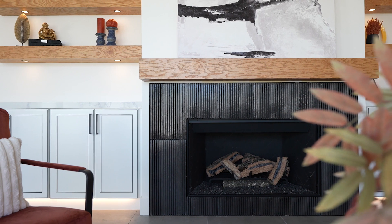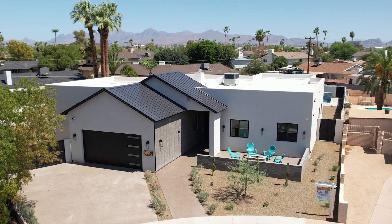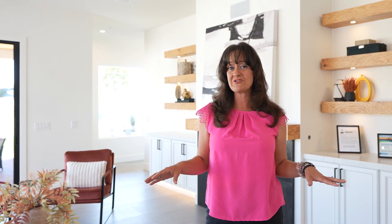Welcome to Restoration 85's latest dream home. There is nothing that is left undone in this house. This is the most extensive home Restoration 85 has ever done, from the appliances to outdoor fire pits and built-in barbecue. Everything here is top-notch, and not to mention it's a smart and energy-efficient home.